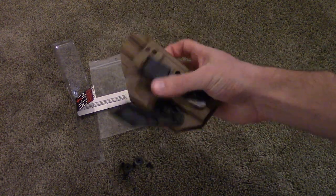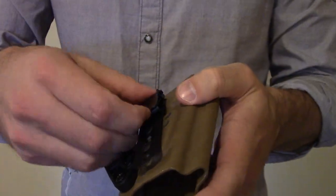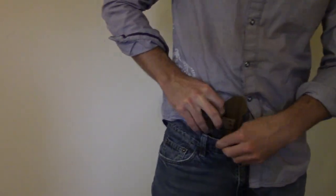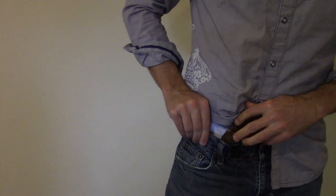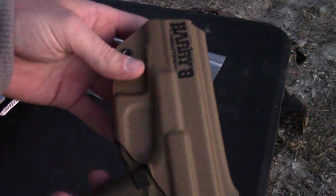I've really grown to like running it with an Ulticlip combined with a claw. The claw keeps your pistol's grip tucked tightly against your body, making it even more concealable. The Ulticlip makes it easy to wear even in your after-work grubbies without a belt. As far as angle of carry, both draw stroke and personal ergonomics need to be taken into consideration, and this gives you options.